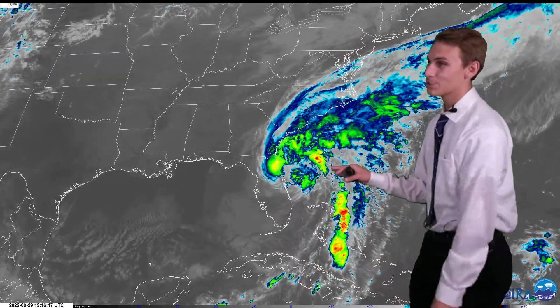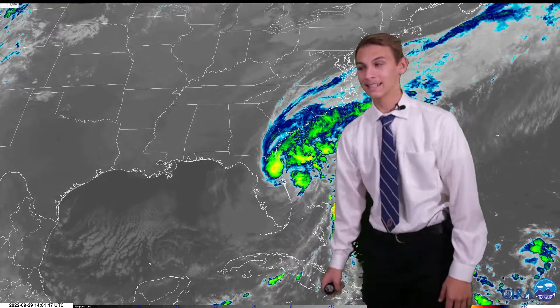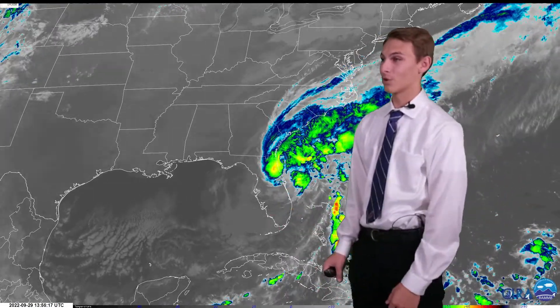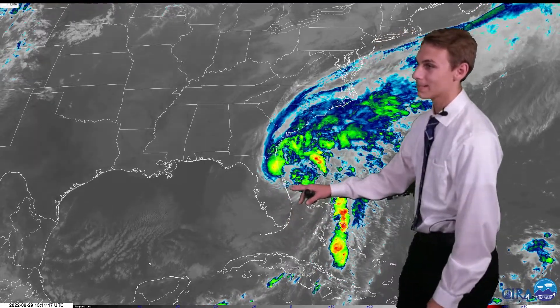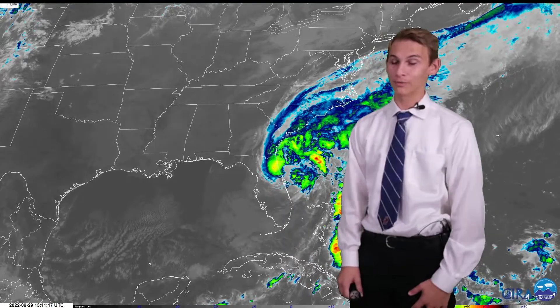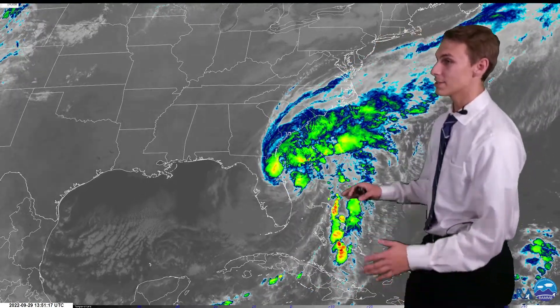I'm student meteorologist Gerald Mingle with an update on Tropical Storm Ian, soon to be Hurricane Ian again. Ian made landfall yesterday in southwest Florida as a category 4 storm and overnight crossed the Florida peninsula, and is now making its way back into the Atlantic, which spells trouble for us here in the Carolinas.